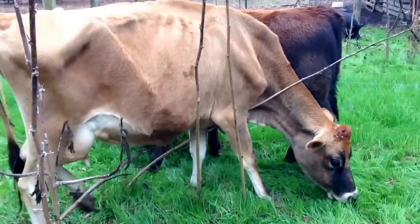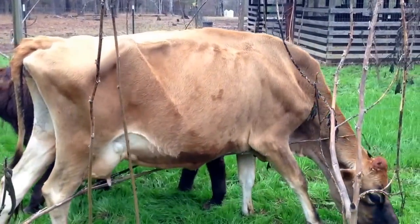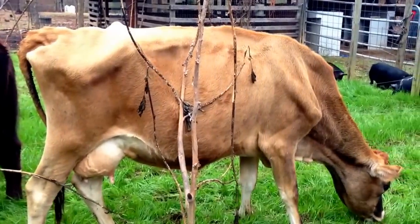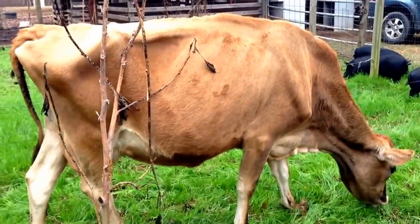I'll be honest with you — for the longest time I was concerned about how come our cows look so skinny. We don't know everything here at Alderman Farms; we have to learn things just like everyone. I was concerned about it, even though my cousin, who's been in cattle for a long time, said they look fantastic.